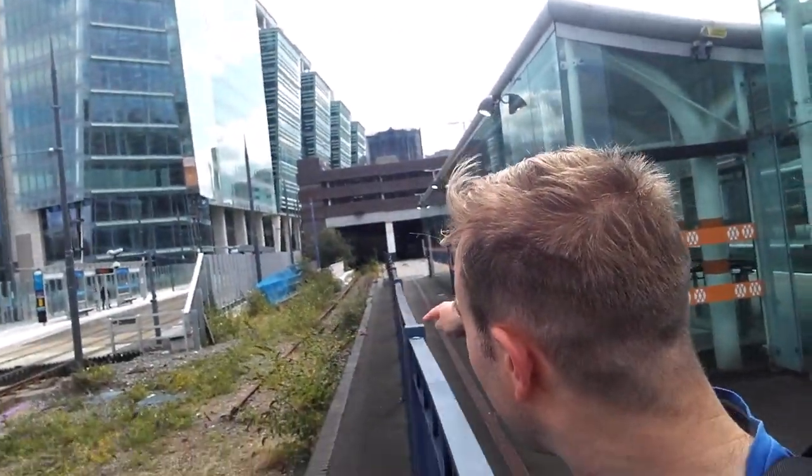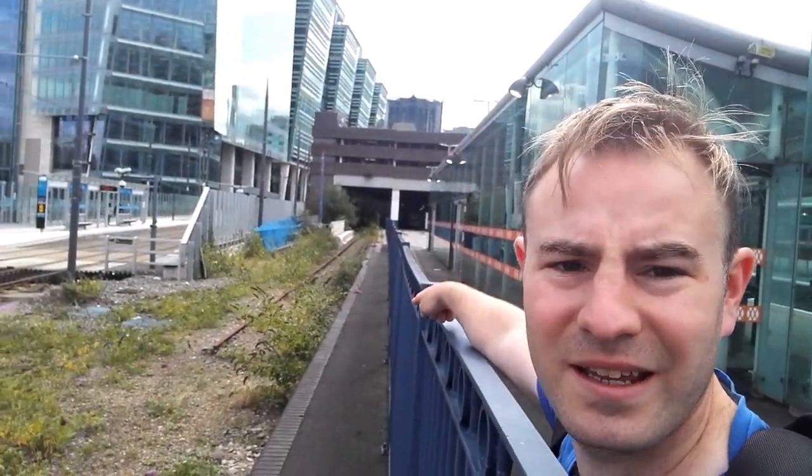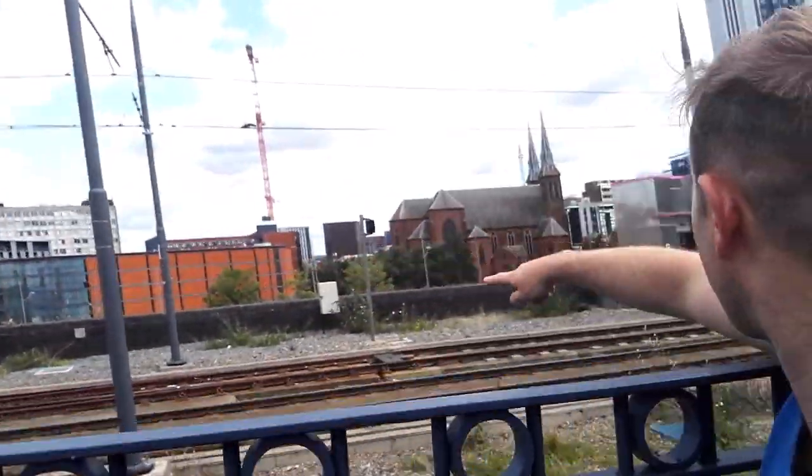Now the Midland Metro opened along the original Great Western Main Line up to Wolverhampton in 1999, but when it first started running, it ran from Snow Hill out of this platform here. You can just see there's some track still in situ. But when it extended to New Street, aka Grand Central, the track then went up here.